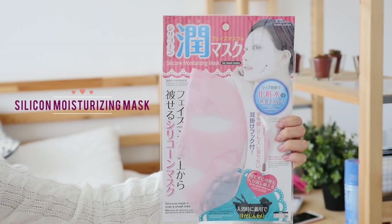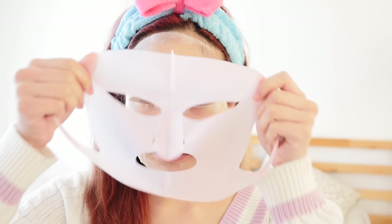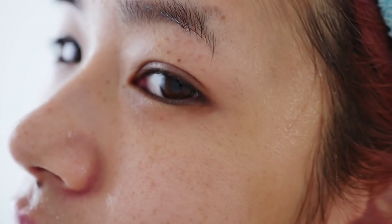Next is the silicone moisturising mask. I got this from Daiso and it is pretty popular in Japan. What it is, is a silicone mask which you put over your face mask. I always have a problem with face masks being way too big for my face, and because they're too big they sometimes don't stick as well. What this does is hold the mask in place — if I use a face mask that's too big, I just put the silicone mask on top and it holds it in place. I also like that it keeps all the moisture on my face so it doesn't evaporate out so quickly.